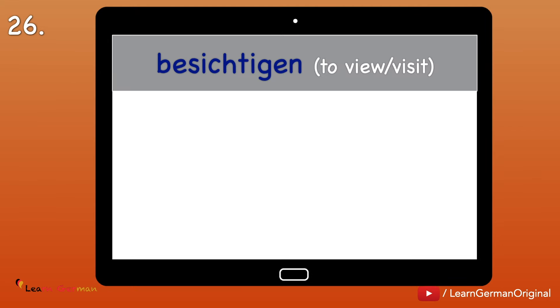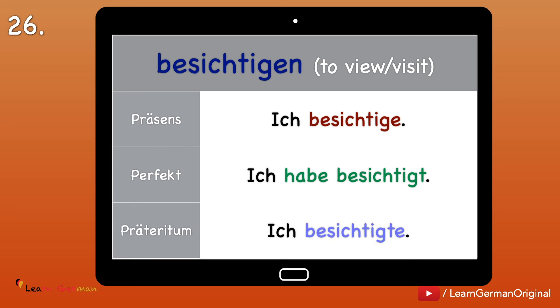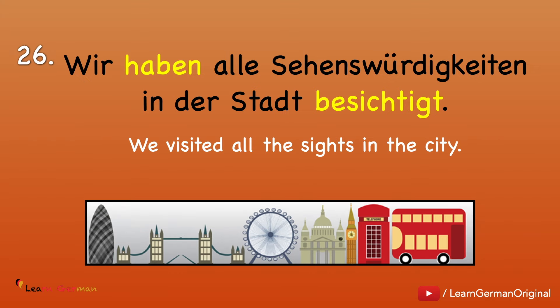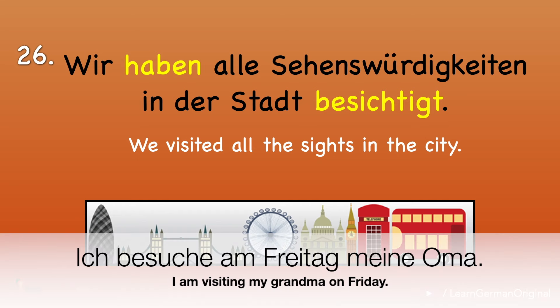Nummer 26: Besichtigen — to view or visit a place. Ich besichtige. Ich habe besichtigt. Ich besichtigte. Example: Wir haben alle Sehenswürdigkeiten in der Stadt besichtigt. Note: if you are visiting a person, then you would use the verb besuchen — for example: Ich besuche am Freitag meine Oma.